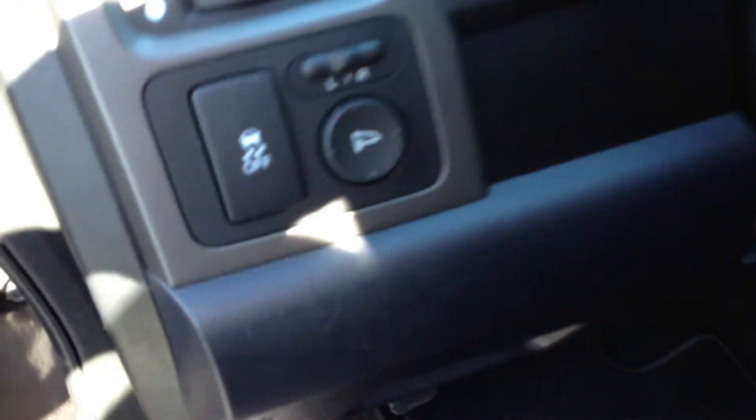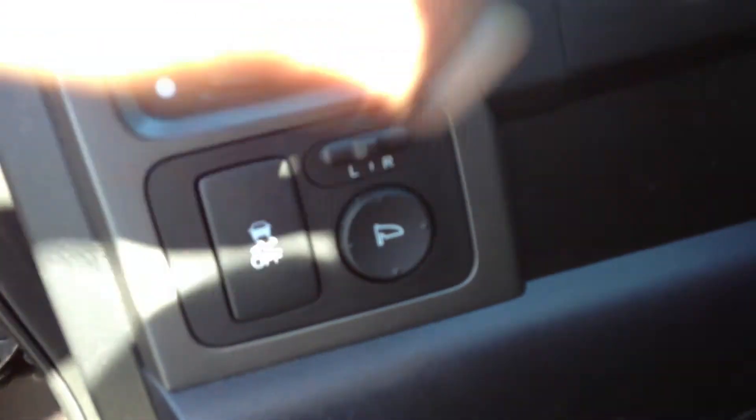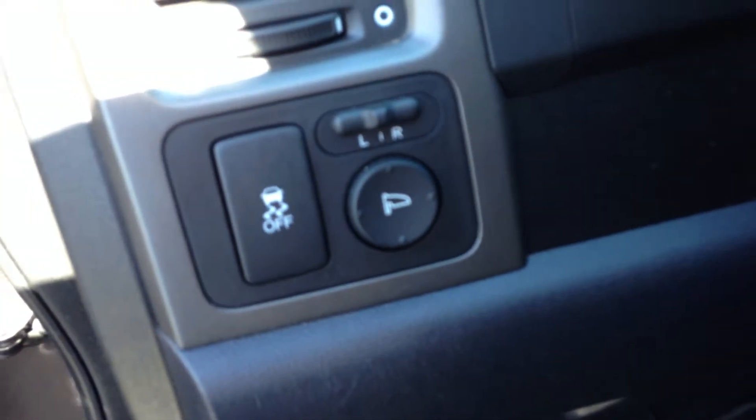You have the power mirror switch over here, and the traction control button right over there as well.